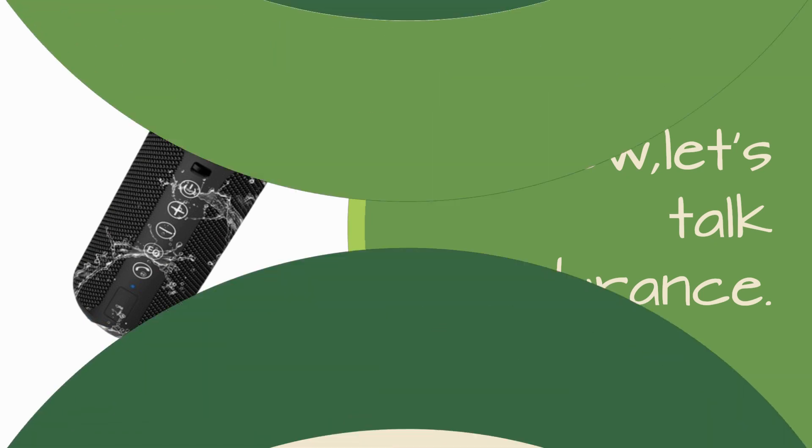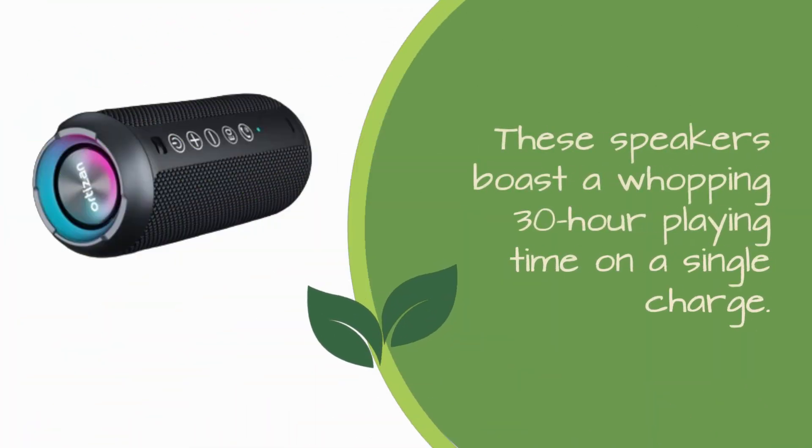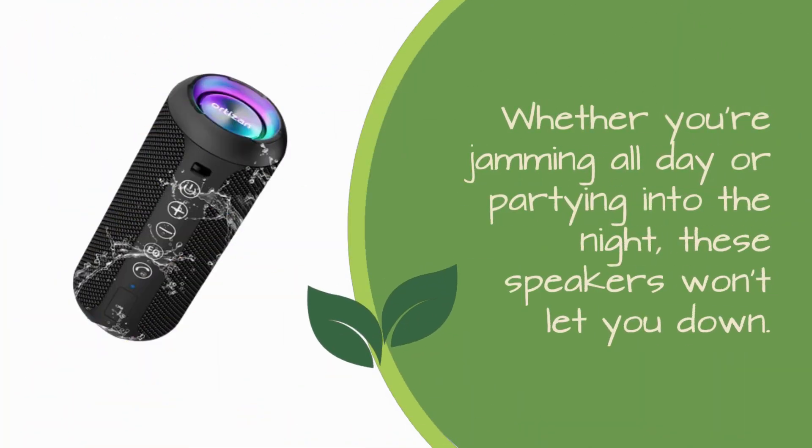Now, let's talk endurance. These speakers boast a whopping 30-hour playing time on a single charge. Yes, you heard that right. Whether you're jamming all day or partying into the night, these speakers won't let you down.